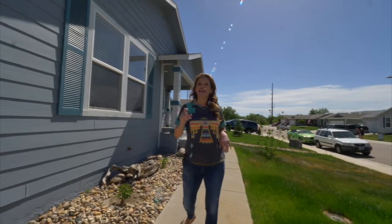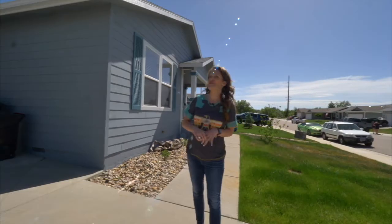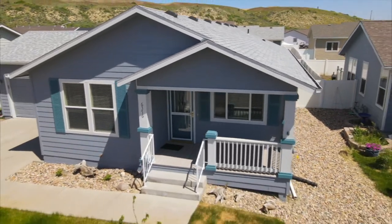Check number one is the absolutely amazing curb appeal. This house is super cute. You could put some chairs on the covered front porch and it has maintenance-free decking.